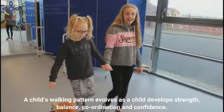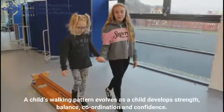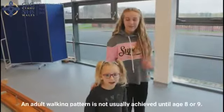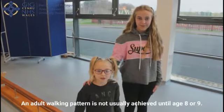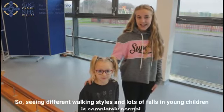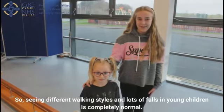A child's walking pattern evolves as a child develops strength, balance, coordination and confidence. An adult walking pattern is not usually achieved until age 8 or 9. So seeing different walking styles and lots of falling in young children is completely normal.